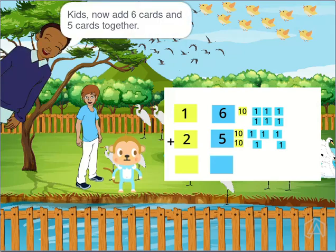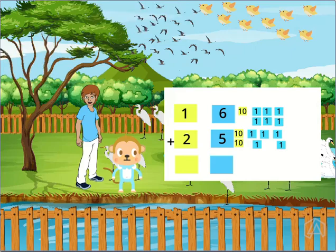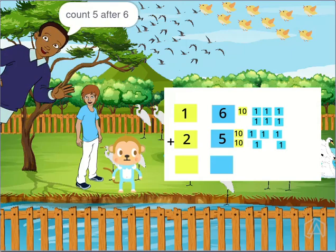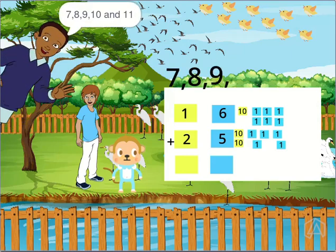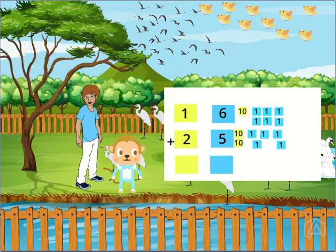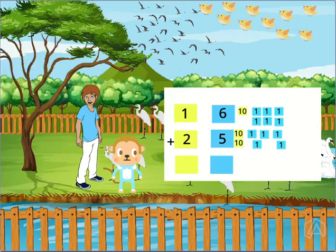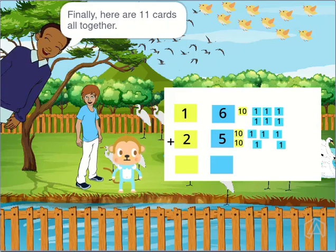Kids, now add 6 one-cards and 5 one-cards together. Count 5 after 6: 7, 8, 9, 10 and 11. So, 6 plus 5 is equal to 11. Finally, here are 11 one-cards all together.